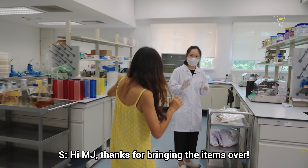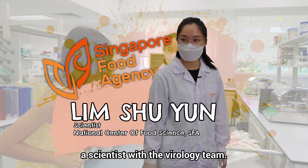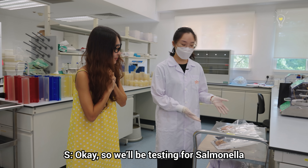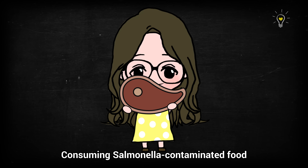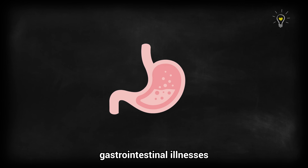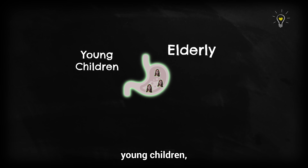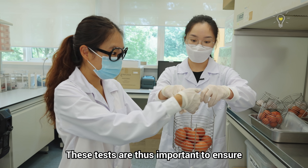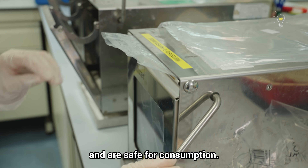This is Shu Yun, a scientist with the virology team. Today they will be testing for Salmonella in the food products brought in. Consuming Salmonella-contaminated food can cause serious gastrointestinal illnesses in vulnerable populations such as the elderly, young children, and those with weakened immune systems. These tests are thus important to ensure that food sold in Singapore meets food safety standards and is safe for consumption.